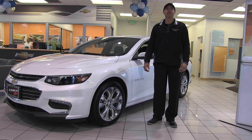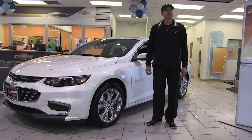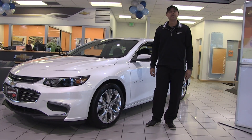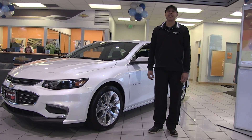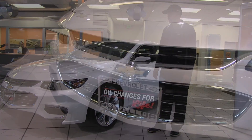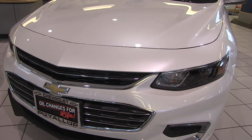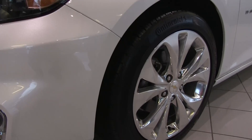Hi ladies and gentlemen, welcome back to Chevrolet of Puyallup. We're going to feature a 2017 Malibu 2LZ Premier for you today — just an outstanding looking vehicle. The color is iridescent pearl, a beautiful white pearlescent color with lots of sparkle and gleam to it.